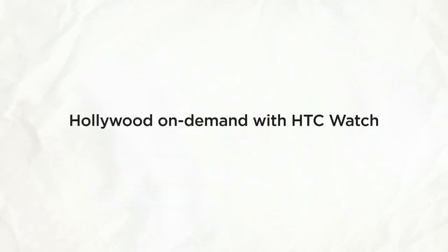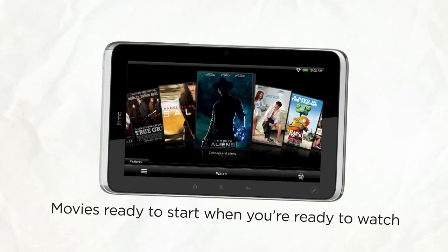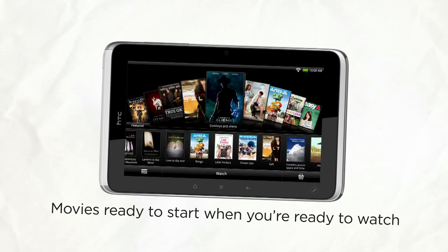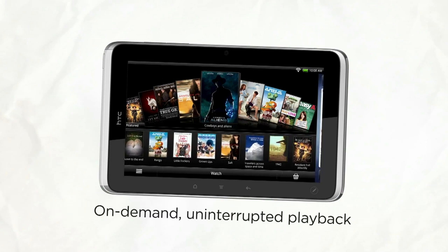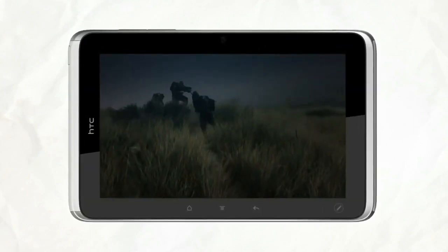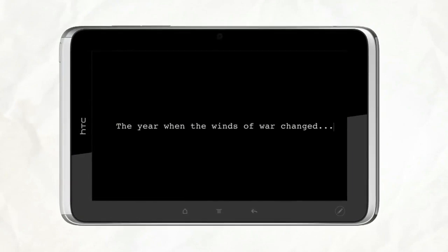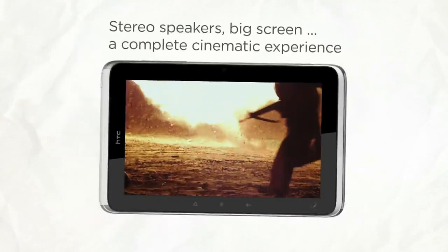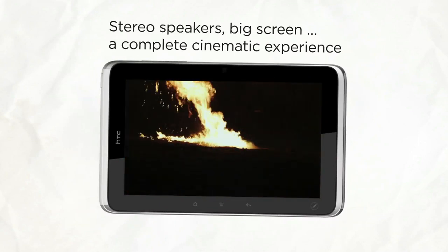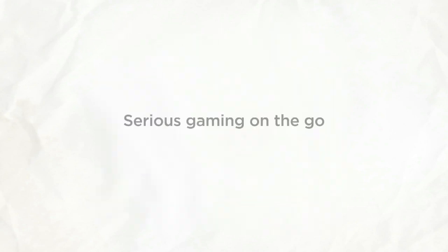How about a movie for a long trip? With HTC Watch, you can browse trailers and movie selections — the movies are ready to start when you're ready to watch. HTC Watch combines a great selection of content with a platform that serves up on-demand, uninterrupted video at optimum quality. Add to that the twin speakers and virtual surround sound, and you have a movie theater on the go. Need more action? Dive into the fun with serious gaming on the go.